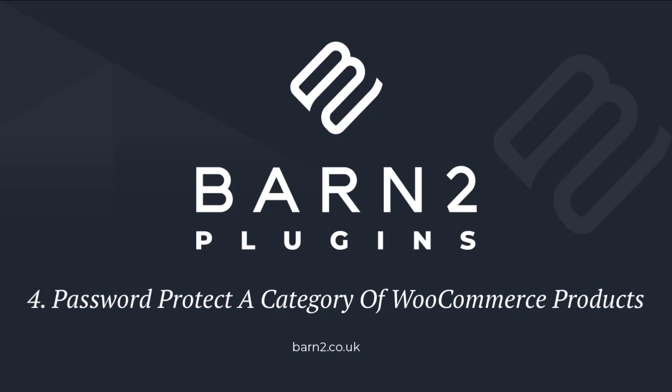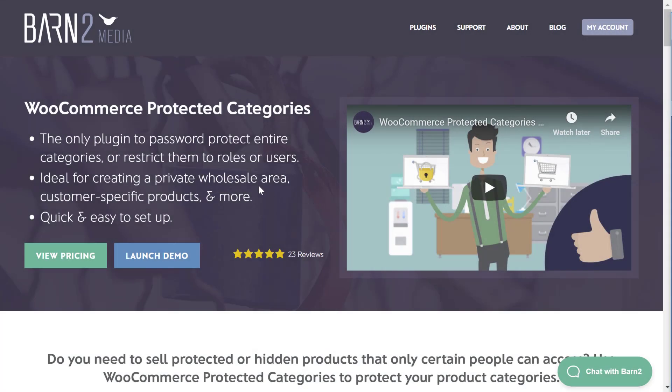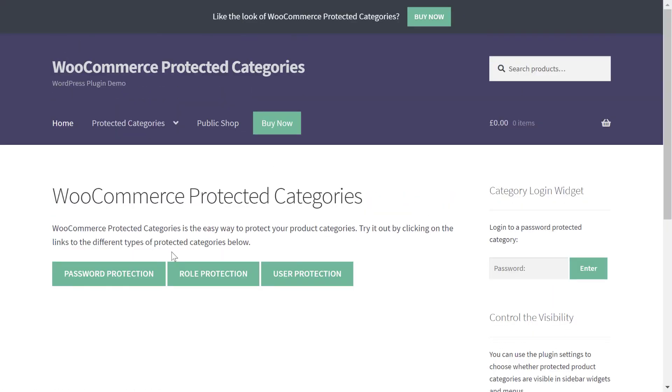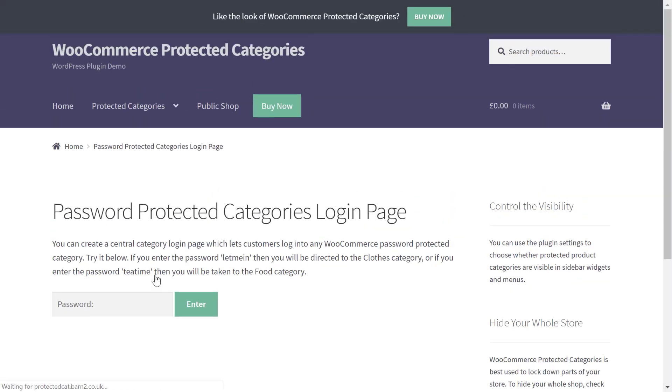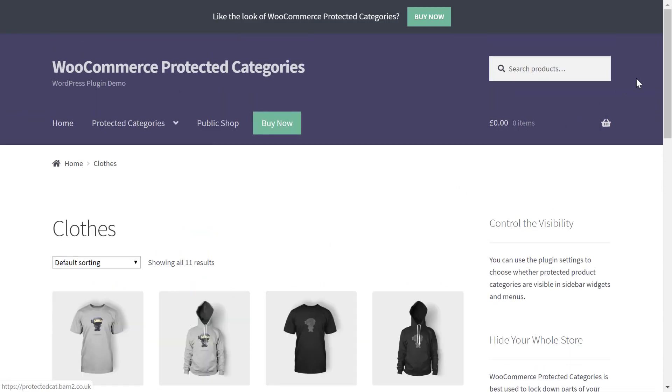If you only want to password protect certain parts of your store, you might prefer the WooCommerce Protected Categories plugin. This plugin lets you restrict access to one or more categories of products while keeping your overall store public. Beyond that, you'll also be able to control whether your password protected products will still show up in your store navigation menus or be completely hidden. Either way, once someone enters the password one time, they'll unlock access to all the products in the password protected category.